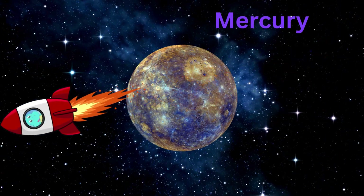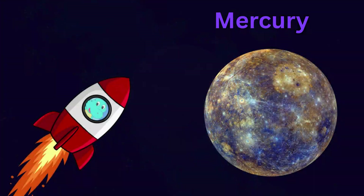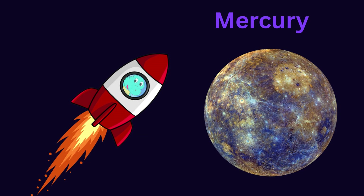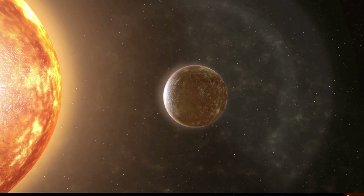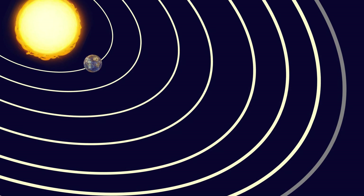Mercury is the closest to the sun and a very small planet. It revolves around the sun. It's planet number one.